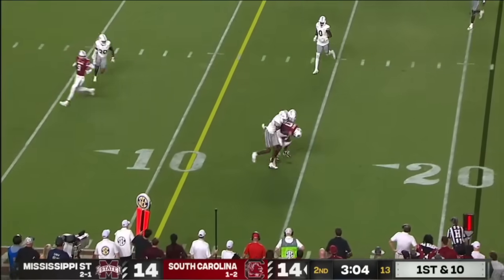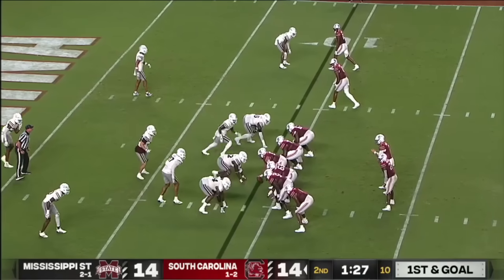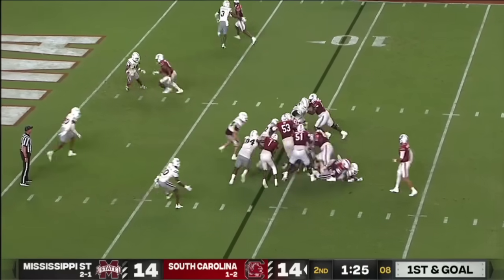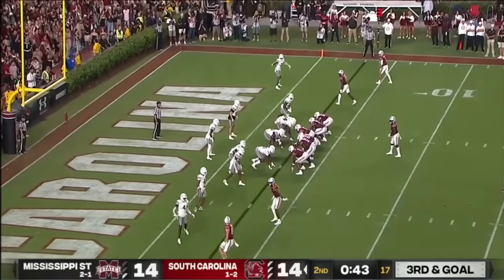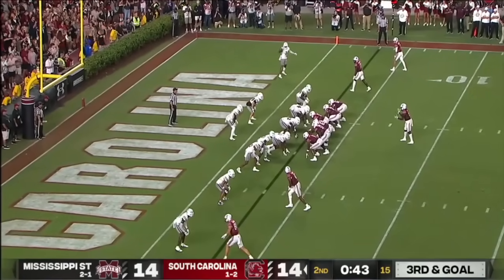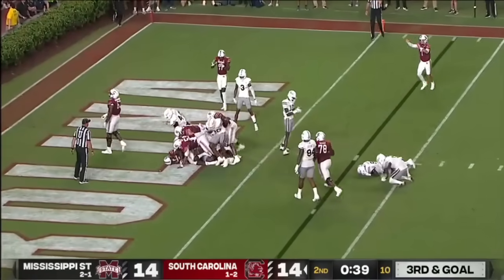First and 10 — LeGette takes it down, gain of yards. To Anderson again and he almost slipped through. No one's on LeGette right now. Joyner hesitates trying to run with it and he finds his way in.